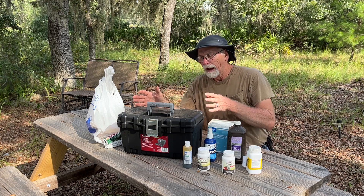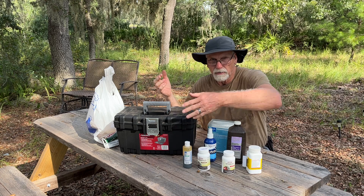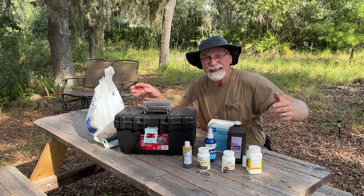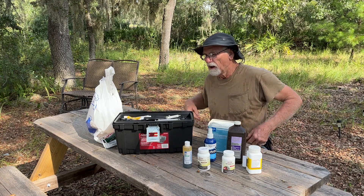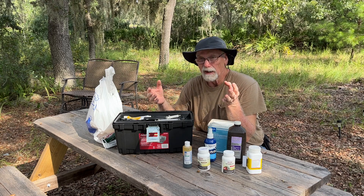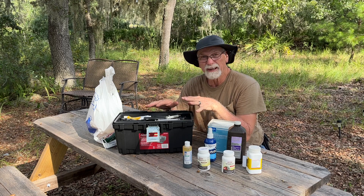So this is some of the stuff that we use here on the farm. I went and got a toolbox — this is just a regular toolbox you find at Home Depot — and just sort of turned it into a first aid kit. I've got all sorts of things inside here. Depending on what kind of animals you have will determine the items that you put in your toolbox or your first aid box.